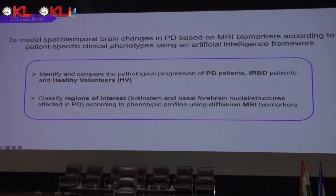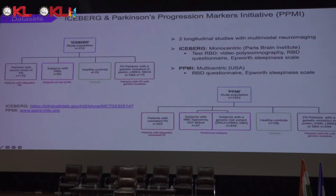We want to identify and compare the pathological progression of Parkinsonian patients, IRBD patients, and healthy controls. We want to classify and understand the regions of interest — approximately 10 regions from small structures and nuclei from the brainstem and basal forebrain. We have two main datasets: Iceberg and the Parkinson's Progression Markers Initiative, or PPMI.